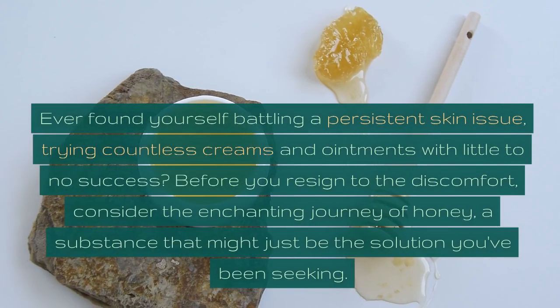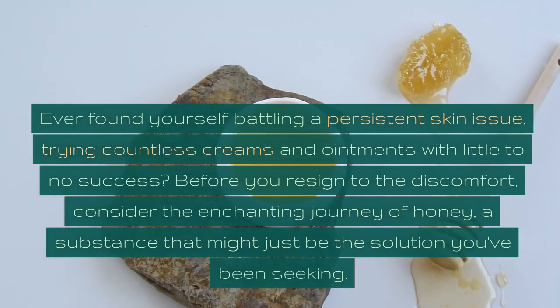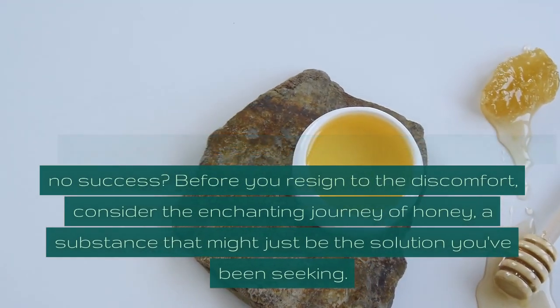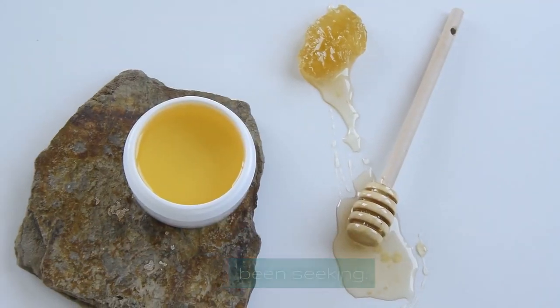Ever found yourself battling a persistent skin issue, trying countless creams and ointments with little to no success? Before you resign to the discomfort, consider the enchanting journey of honey, a substance that might just be the solution you've been seeking.